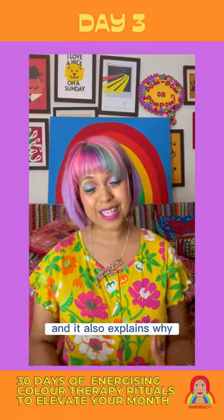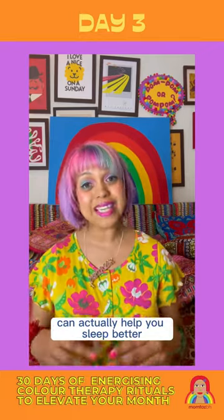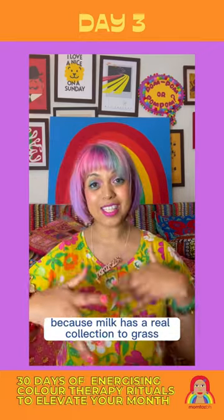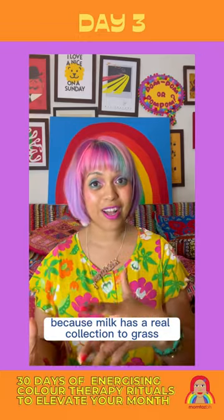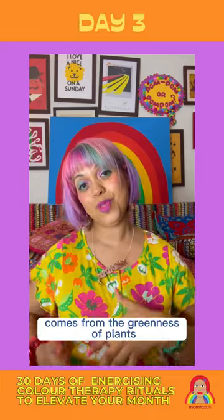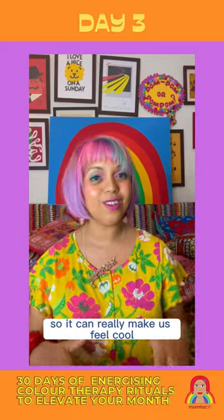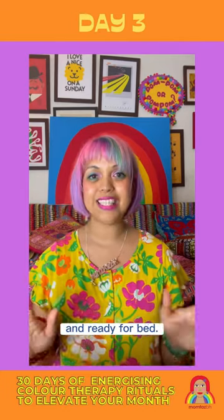It also explains why having a mug of milk before you go to bed can actually help you sleep better, because milk has a real connection to grass — that's where its origins are. But even plant-based milk comes from the greenness of plants, so it can really make us feel cool, calm, collected and ready for bed.